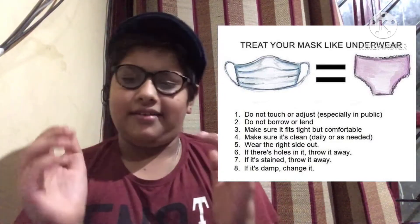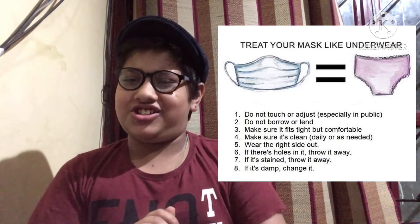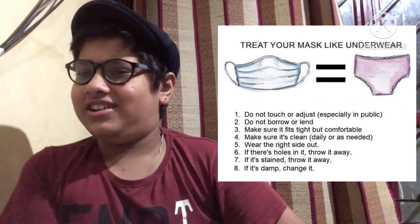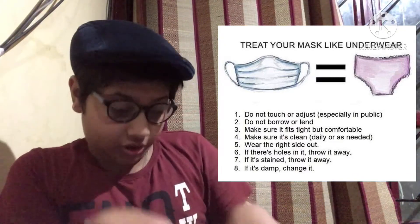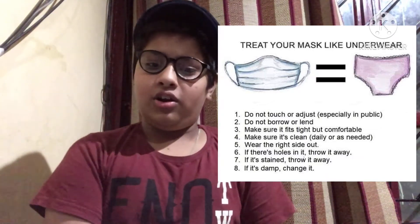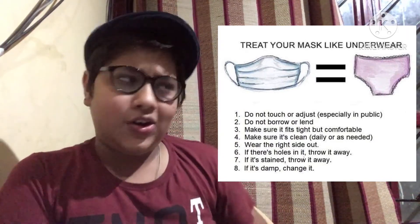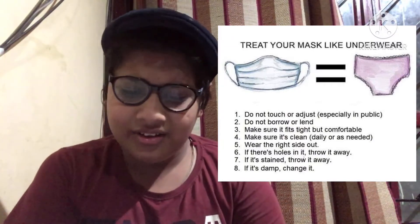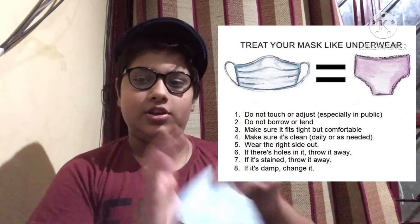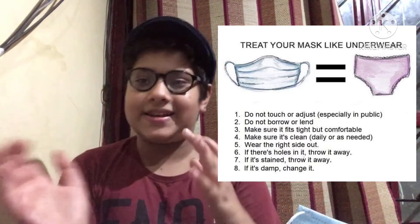It may be a bit of a funny comparison, but that's the truth: do not touch or adjust your mask — especially in public. Would you borrow your friend's underwear, or lend yours to a friend? The same logic applies to your mask. Make sure it fits tight but comfortable — not too loose.